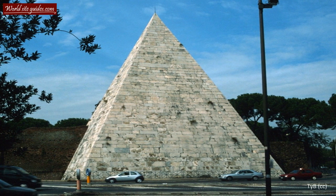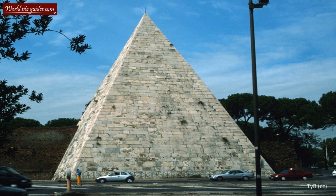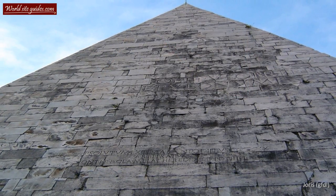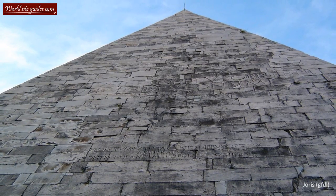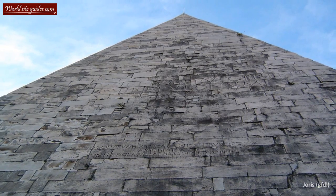Today the pyramid is located in the city, but during the time of its construction it stood in open countryside. During this period, large tombs were not allowed within the city walls. However, Rome grew rapidly, and by the third century the pyramid had been surrounded by buildings and thus became part of the city.